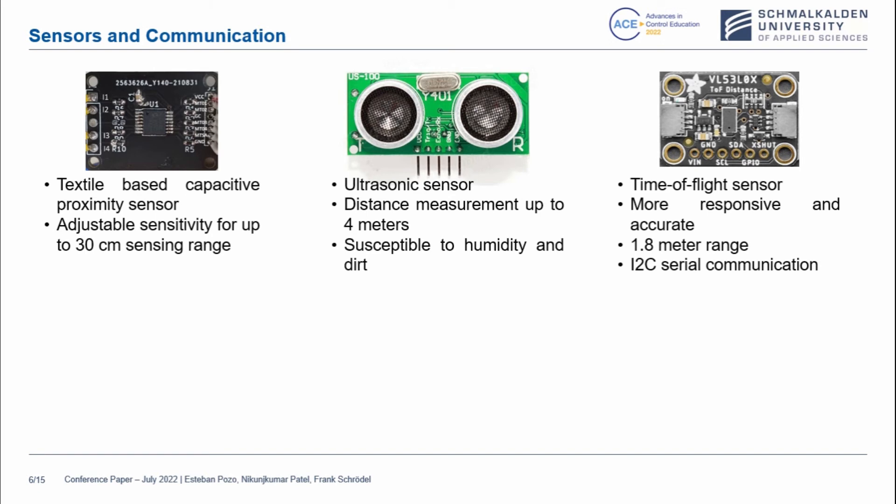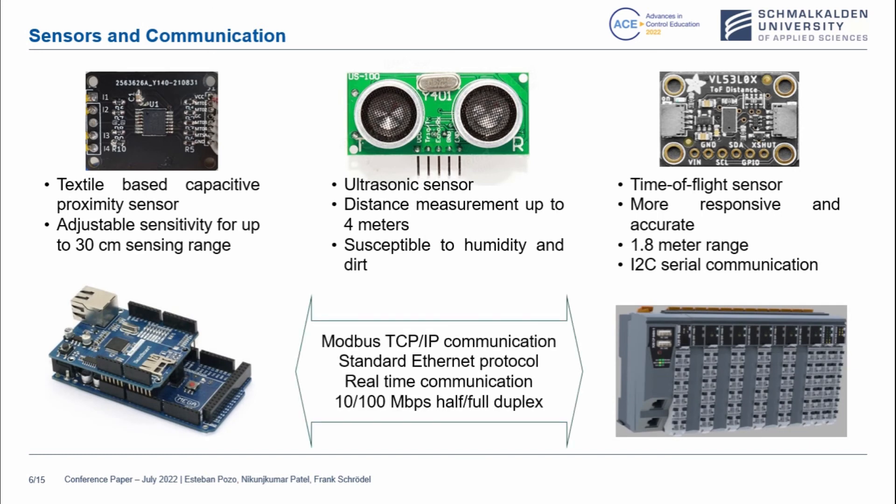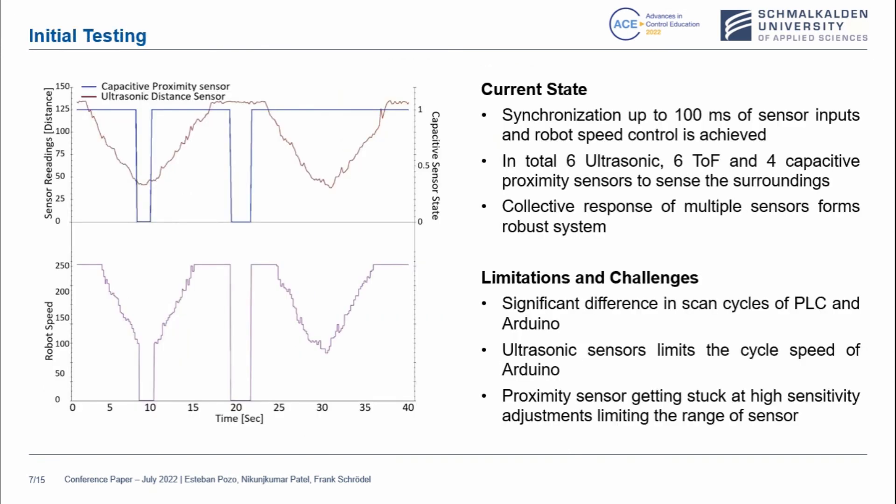Communication uses I2C serial communication. These are pictures of the Arduino Mega and also the BNR PLC. The Modbus TCP/IP communication standard uses Ethernet protocol and real-time communication at 10 to 100 megabytes, half-duplex for our case. About the initial testing: the synchronization up to 100 milliseconds of sensor inputs and robot speed control has been achieved. In total, 6 ultrasonic, 6 time-of-flight, and 4 capacitive proximity sensors are used to sense the surroundings, and the collective response of multiple sensor forms a robust system.